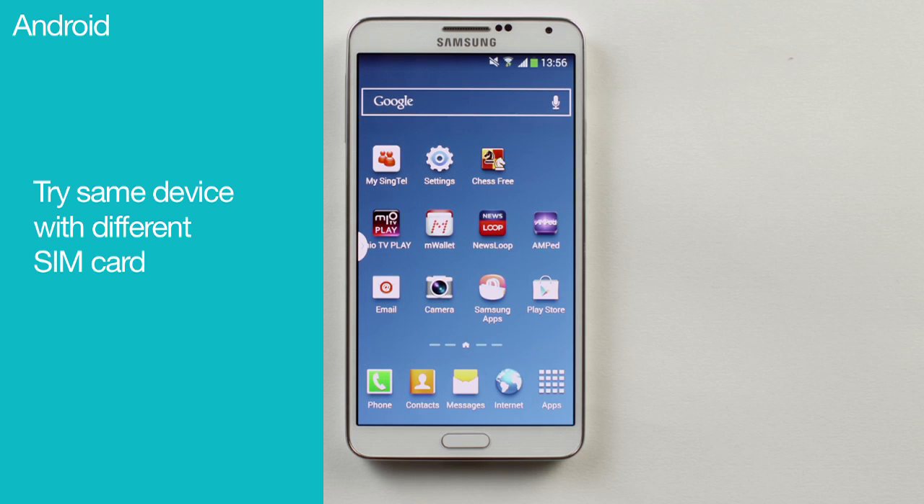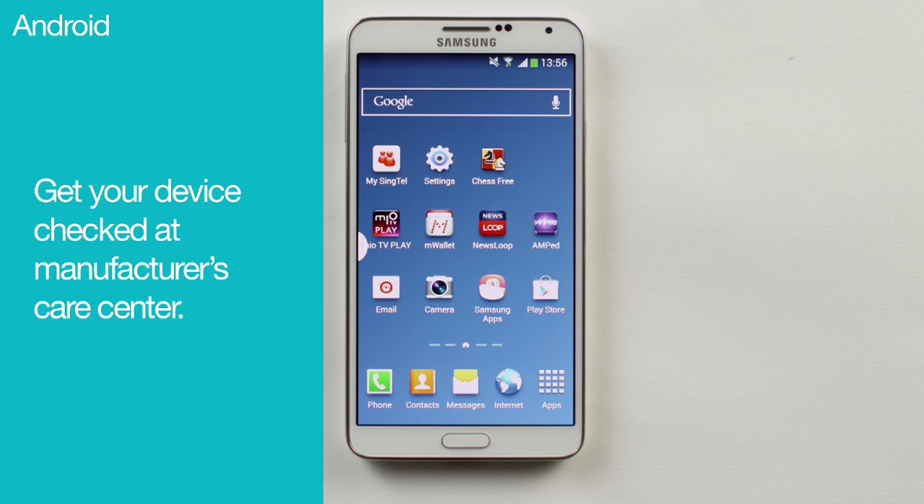If the other mobile device can read your SIM card, then it's probably likely that your device has a hardware issue. You'll then need to head down to your device manufacturer's designated care center for a check-up.